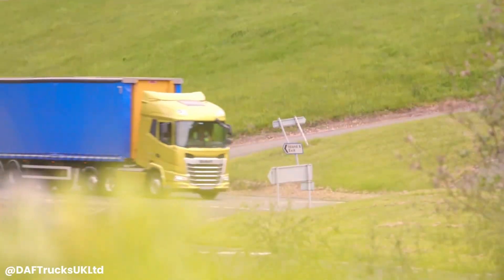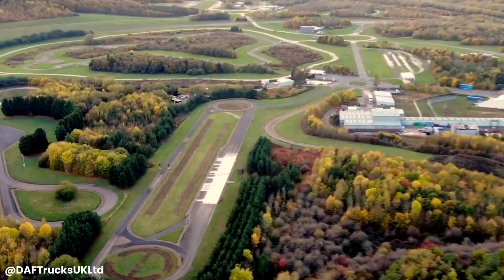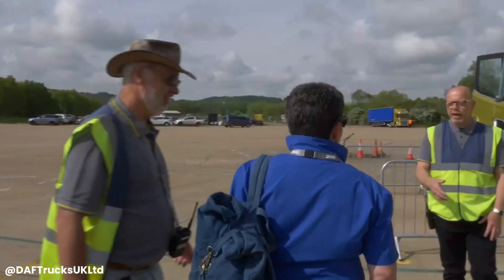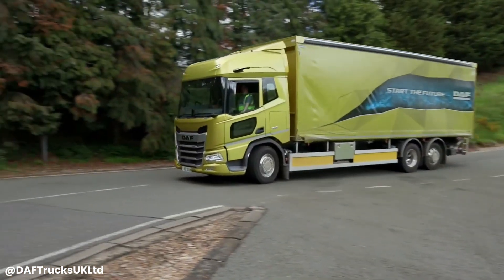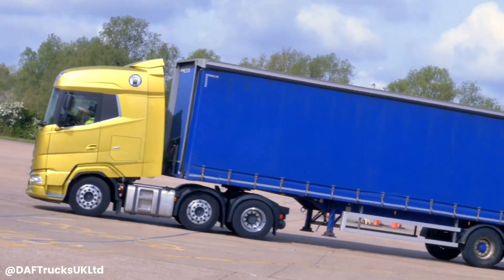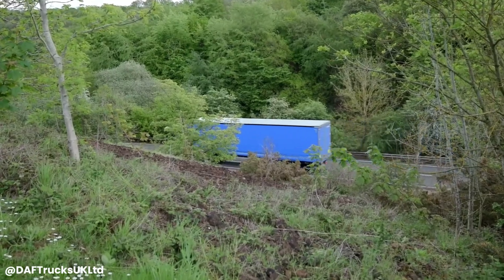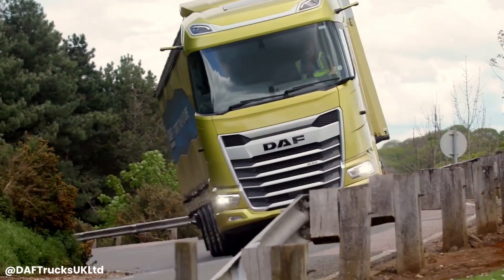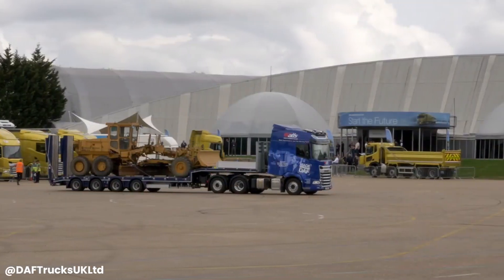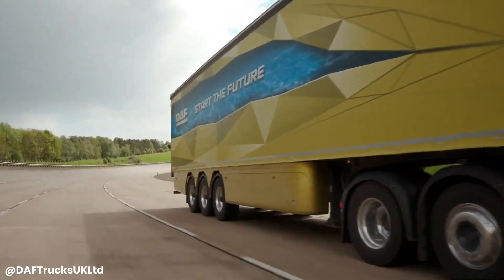The DAF XF is a renowned heavy-duty truck known for its exceptional fuel efficiency, driver comfort, and reliability. Designed for long-haul transportation, the XF boasts powerful engines, advanced aerodynamics, and innovative technologies to optimize performance and minimize operating costs. With its spacious and comfortable cab, advanced driver assistance systems, and efficient powertrains, the DAF XF offers a superior driving experience.